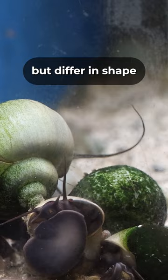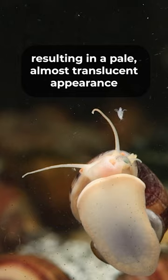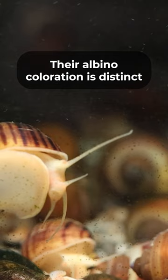The albino mystery snail is characterized by their lack of pigmentation, resulting in a pale, almost translucent appearance. Their albino coloration is distinct and sets them apart from other snail varieties.